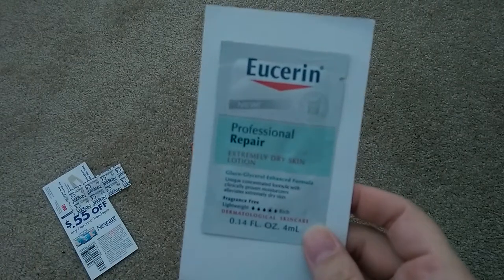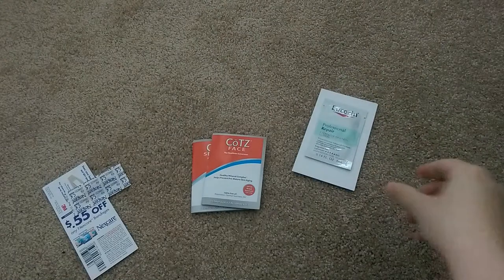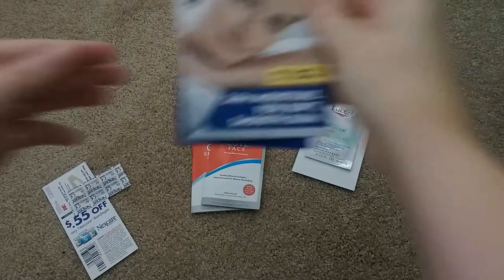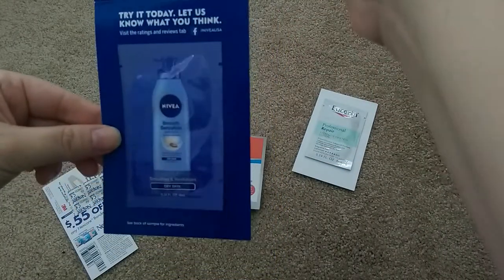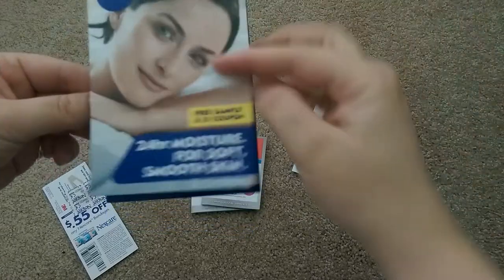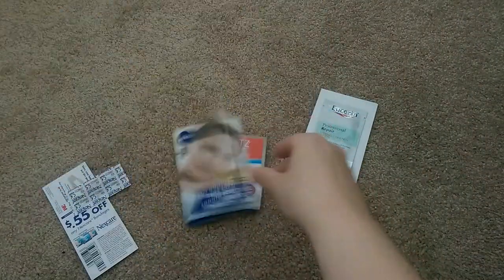Next is for Eucerin Professional Repair Lotion, also available on Facebook. And also Nivea — this is for their Soothe and Revitalize lotion, and there is a $1-off coupon on the back as well.